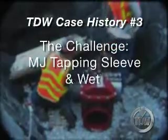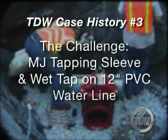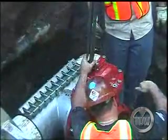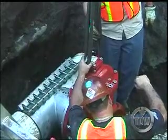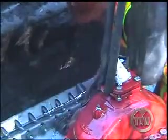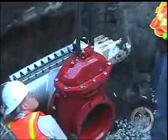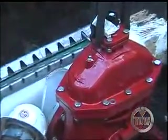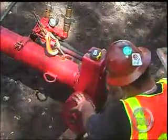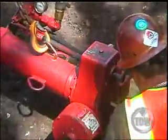This case history involves a mechanical joint tapping sleeve and a wet tap, this time on a 12-inch PVC water pipe. A confined work area and PVC pipe made this project challenging. TDW technicians place the tapping sleeve around the pipe and bolt it on the gate valve. Tests confirm the integrity of the gate valve and tapping measurements are recorded. The TDW model 660 tapping machine is installed and put to work. Afterwards, the TDW technicians remove the coupon from the tapping machine.